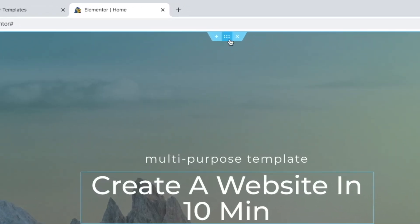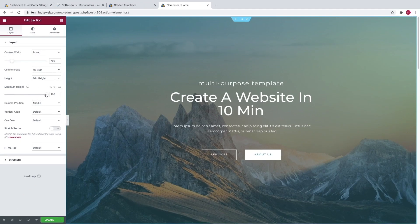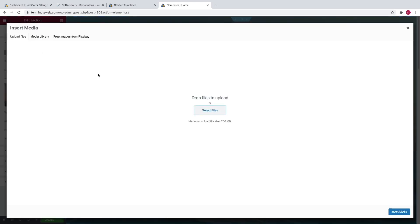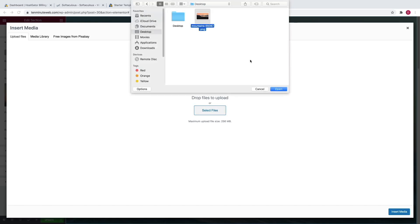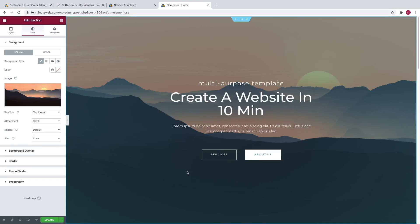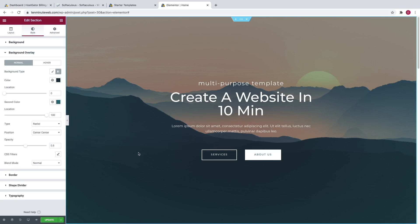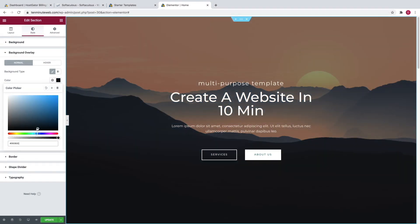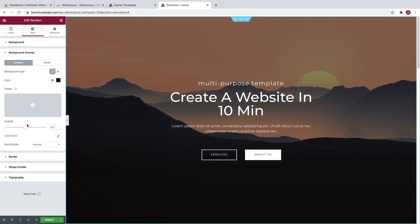If you want to change the background image, just simply click on these six dots at the top. You can change the minimum height to bring this whole section to be smaller or larger. To change the background image, just click on the style tab, and then you can see the image right here — just click on choose image. Then you can upload a new file by clicking on select files, grab the image that you want to import, and click open. With that image selected, click on insert media. Now you can see we've got a new image in the background. You can mess with some settings for this image, such as the position and the size. And then if you go over to background overlay, you can change this blue hue overlay that's over the image. You can click on classic and do one single color, change it to any color you want, and then change the opacity to be lighter or darker.